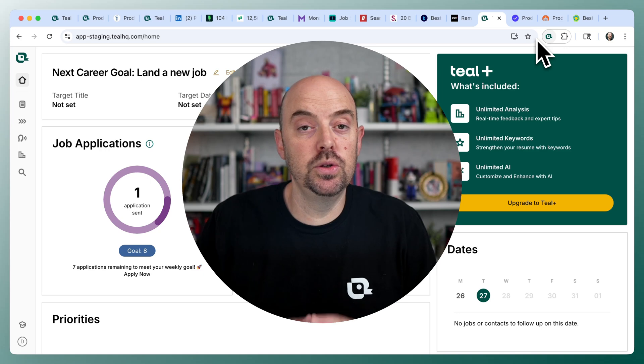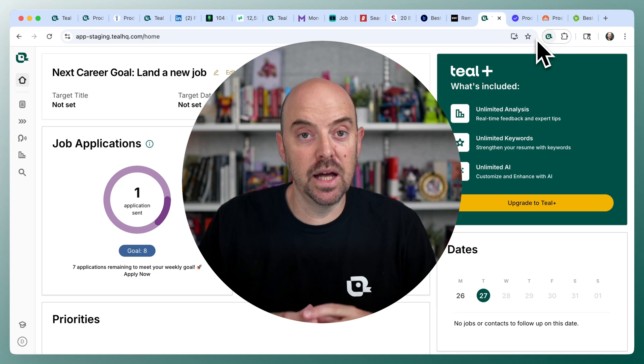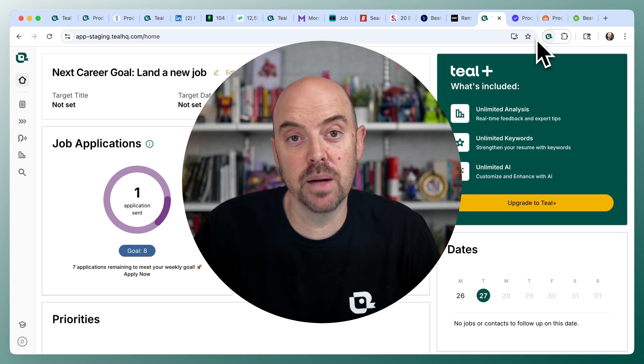Those are all the things you can do with the job search companion. It's a great addition to your tool set for your job search — it should really bring a lot of clarity, management, and organization. If you have any questions along the way, please let us know. We are here to support you in your job search.